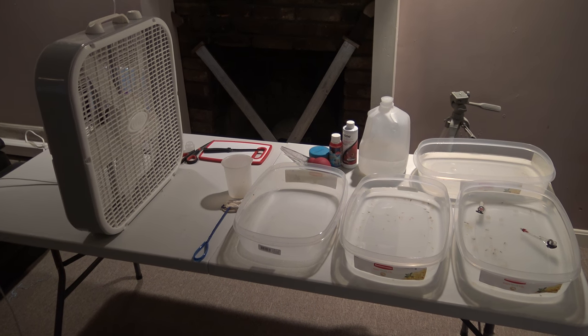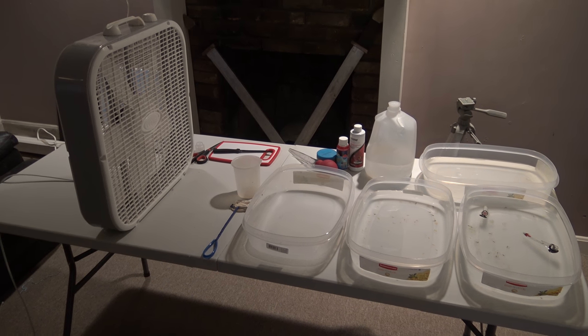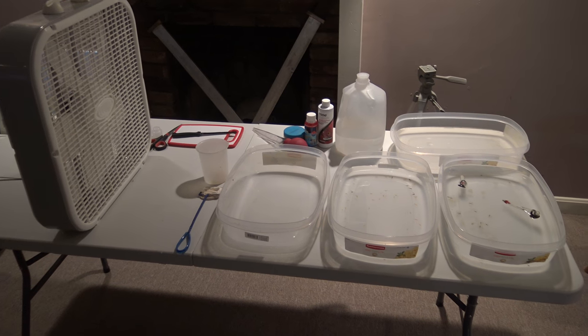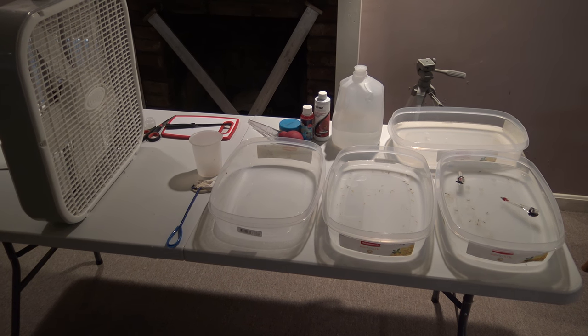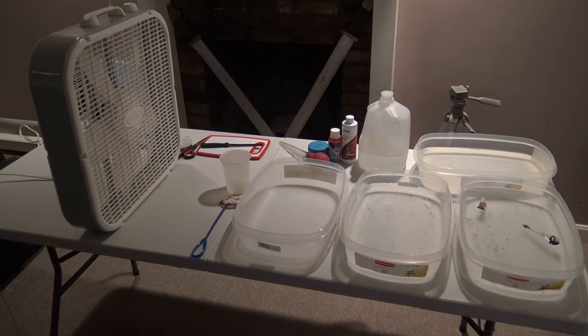Hey guys, welcome to episode number 394. Today is Monday, so it's Update Monday, and today I wanted to give you guys a quick update on the axolotl eggs and the baby tadpoles, hatchlings, fry — whatever you want to call them.